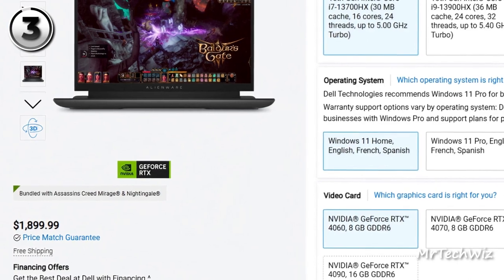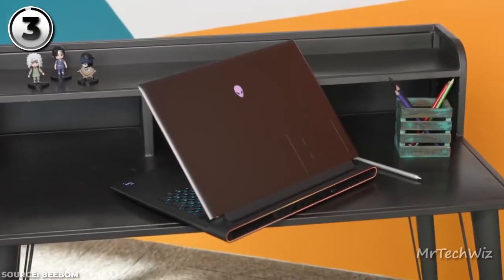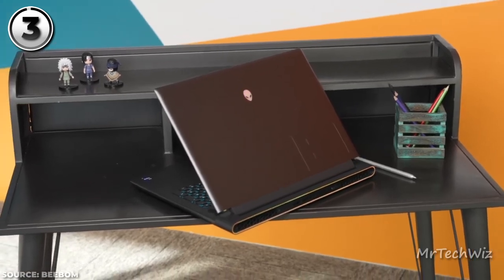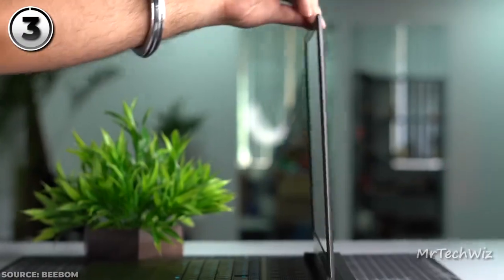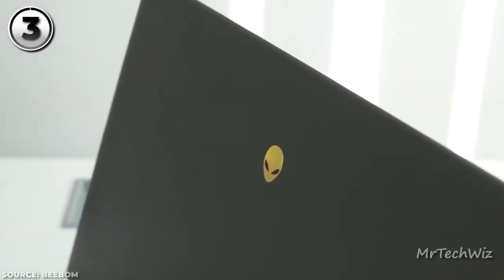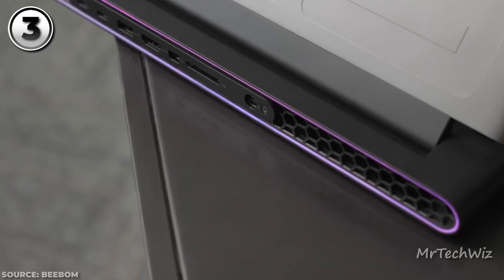The current price of this laptop is $1,900 on the Dell Store. In a nutshell, the Alienware M18 redefines large gaming laptops, boasting stellar processing, immersive visuals, and versatile ports. While battery life varies, it's a small trade-off for the immense power and immersive experience it delivers.